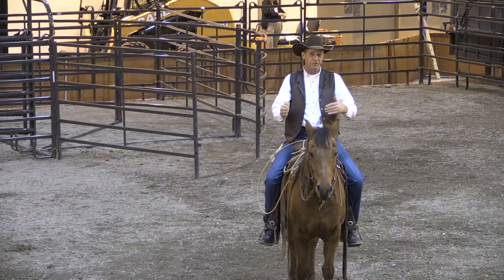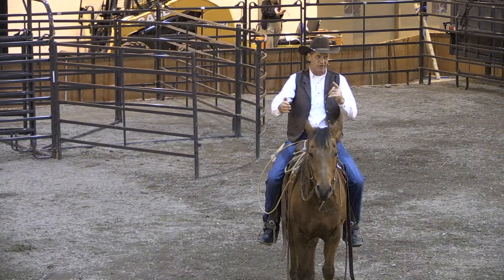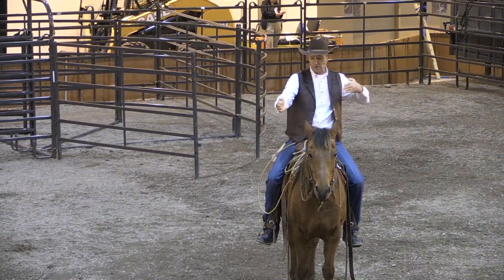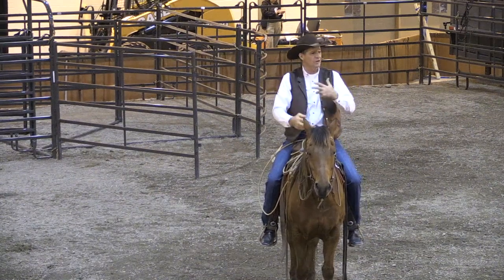Now, if you have real trotty cattle, the flatter your angle of approach, the less pressure you're putting on. If you have real gentle cattle, the more steep and aggressive your angle is, the more movement you'll put in them.